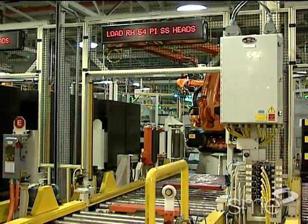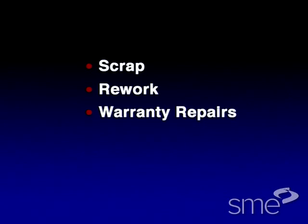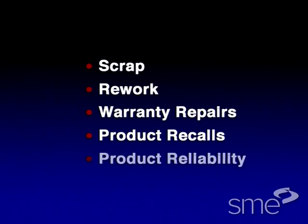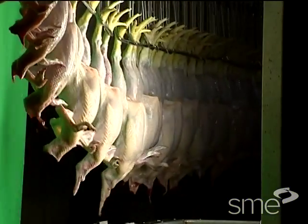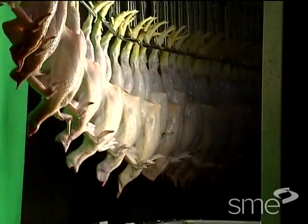Direct savings will come from the elimination of scrap, rework, warranty repairs, product recalls, and improved product reliability. In some cases, productivity gains are possible with increased machine speeds and fewer equipment breakdowns.